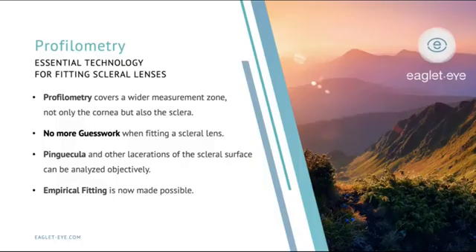We know the surface that we're trying to align to. Things like pingueculas and other irregularities of the scleral surface, tubes, and shunts can be analyzed and measured objectively. And the really exciting aspect of this is that empirical fitting is really possible now, where we don't have to use diagnostic lenses that we have to disinfect and maintain — all the fit kits that we've been using these years.